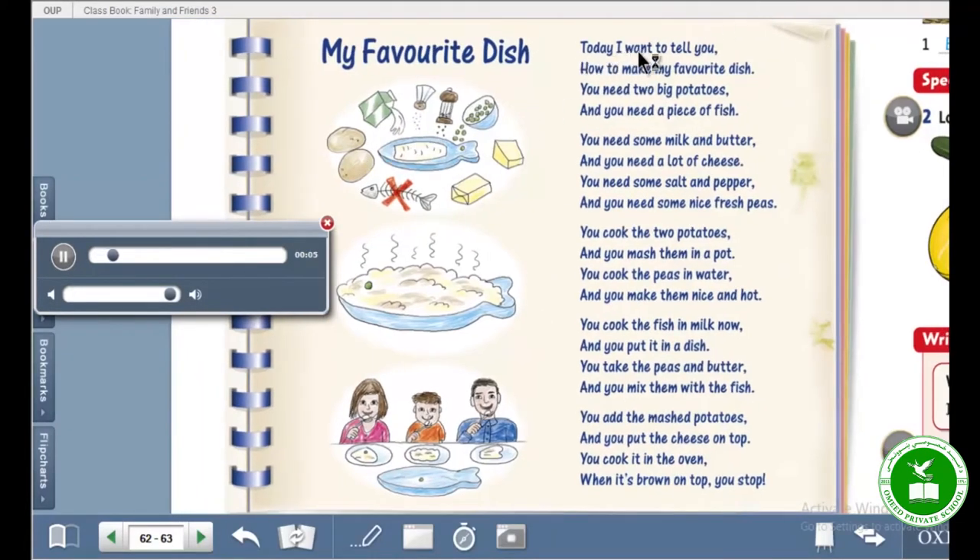Today I want to tell you how to make my favorite dish. You need two big potatoes and you need a piece of fish. You need some milk and butter and you need a lot of cheese. You need some salt and pepper and you need some nice fresh peas. You cook the two potatoes and you mash them in a pot. You cook the peas in water and you make them nice and hot.